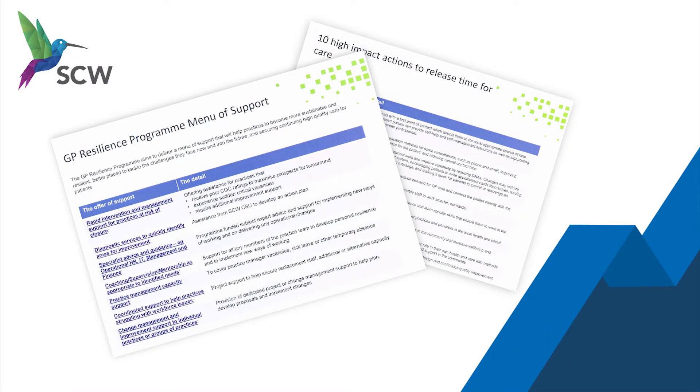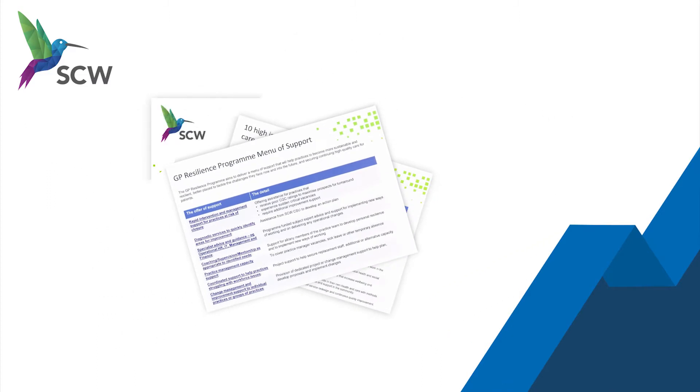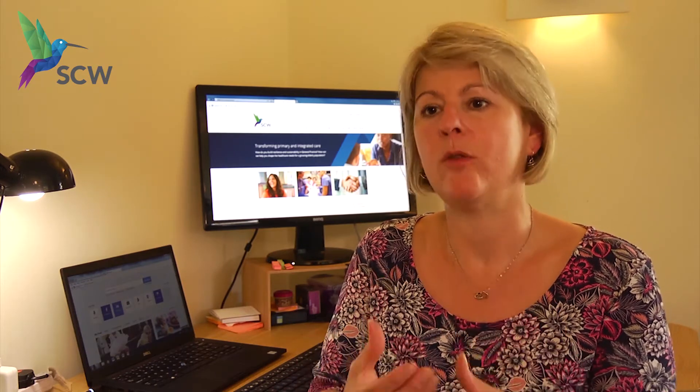We're not coming in and telling them what to do; we're coming in with the experience that we have, tailoring it to each individual practice. Each of the action plans is different, and what we've learnt together through that diagnostic process is going to help you the most.